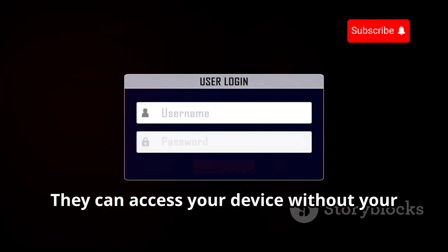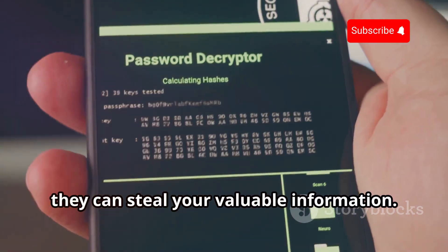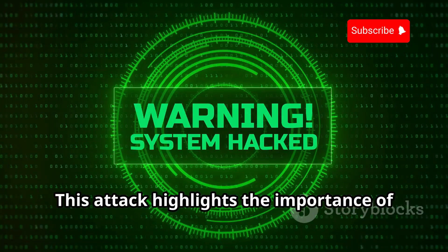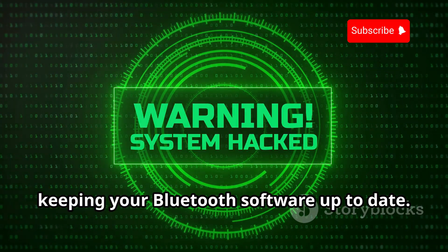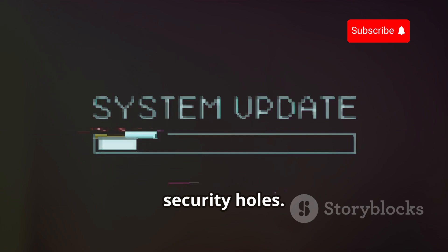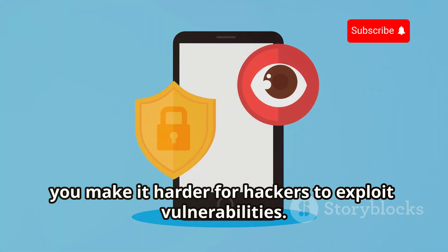They can access your device without your knowledge or permission. Once they're in, they can steal your valuable information. This attack highlights the importance of keeping your Bluetooth software up to date. Updates often include patches for security holes. By keeping your software current, you make it harder for hackers to exploit vulnerabilities.